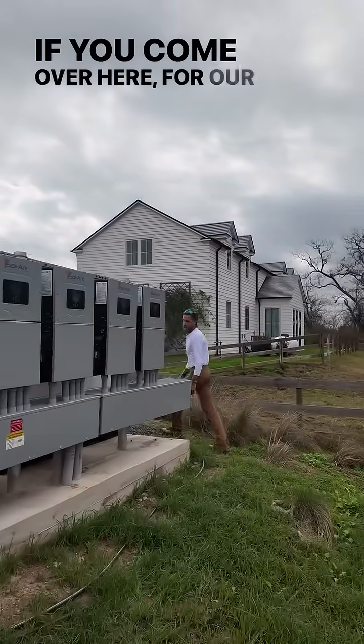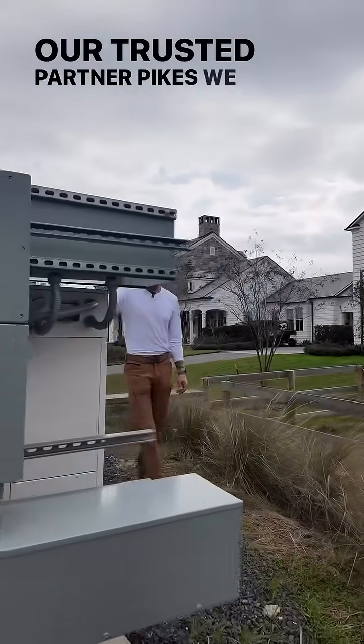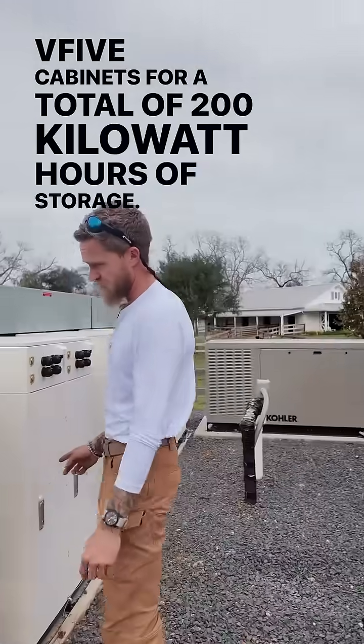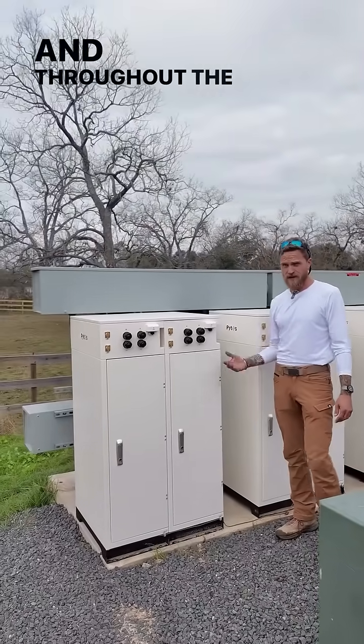If you come over here, for our storage needs we went with our trusted partner, Pytes. We installed eight fully loaded V5 cabinets for a total of 200 kilowatt hours of storage. This gives him enough battery to make it through the night and throughout the next day.